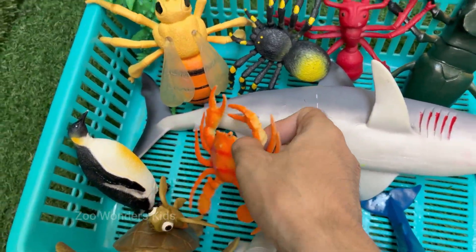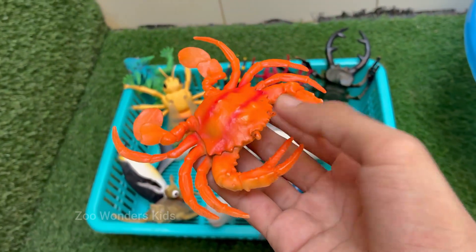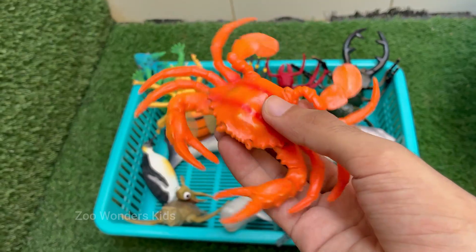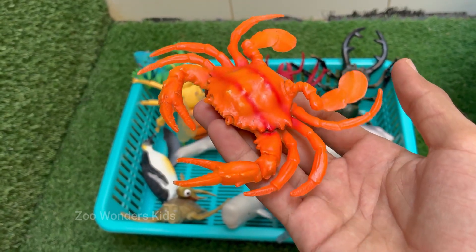Crabs are arthropods, related to lobsters, shrimp, and even insects. They have hard exoskeletons — shells made of chitin.